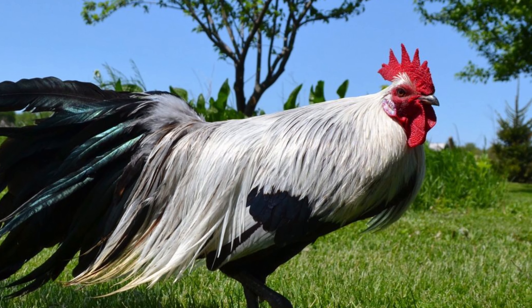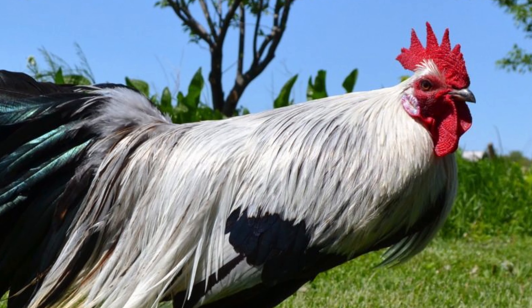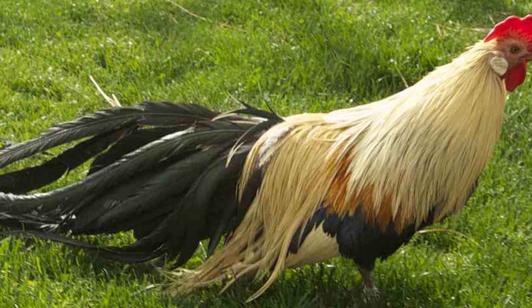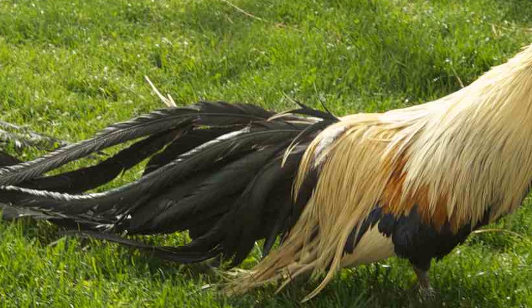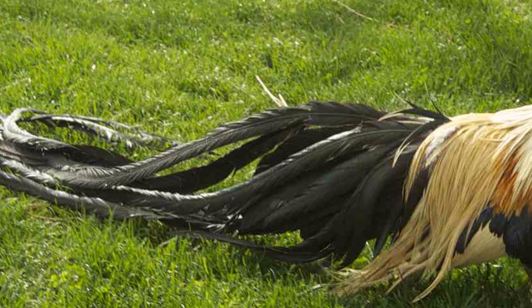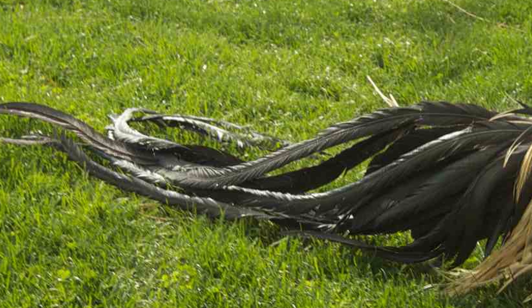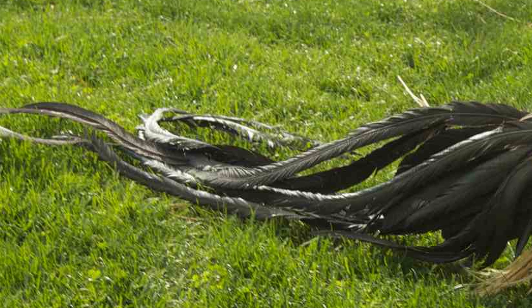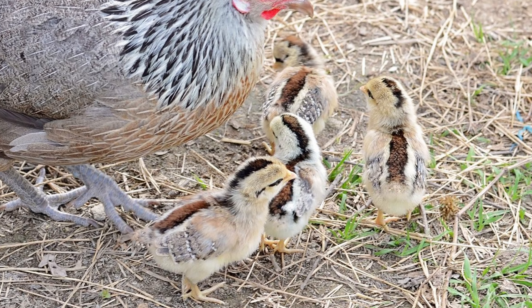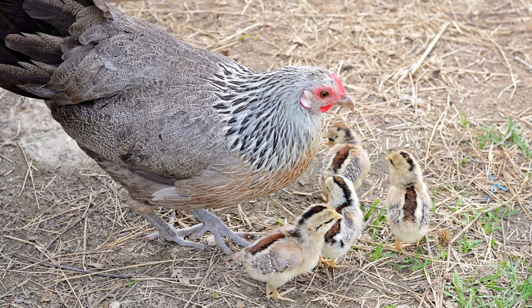As a consequence of their game bird heritage, Phoenix chickens require personal space and do best free-ranging. They are an alert breed and not overly friendly. They can be standoffish and flighty, with the roosters tending toward aggression. Hens make good mothers, are fair layers, and do go broody.